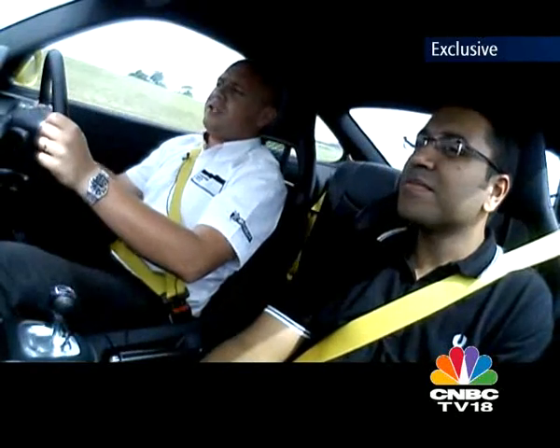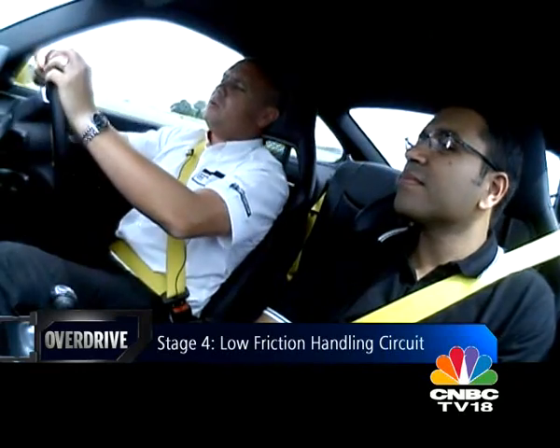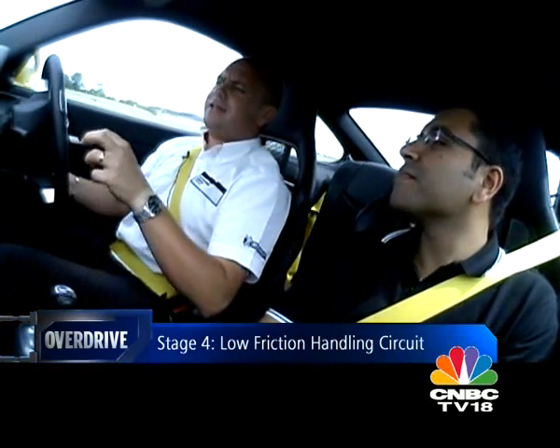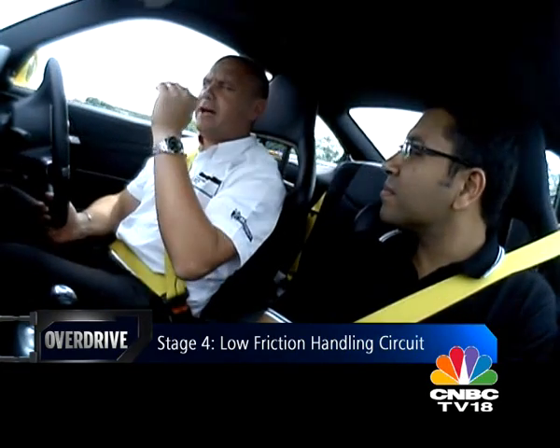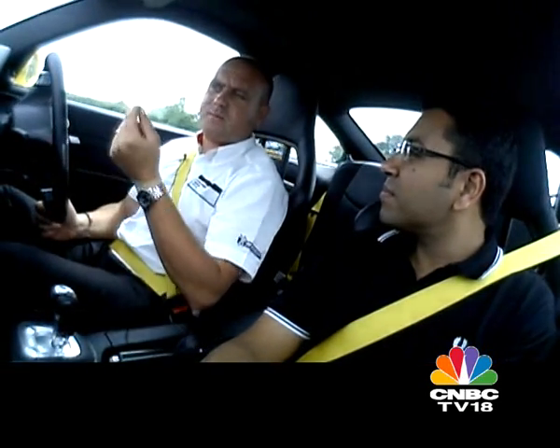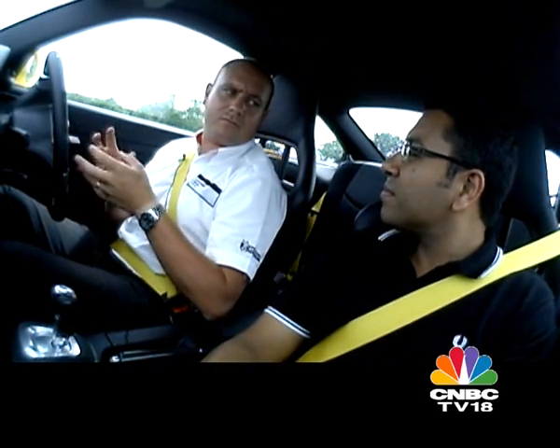On the low friction handling circuit, initially all of it was the same asphalt. The corners that are a lighter grey color — that's where we've diamond-polished the surface, taking the top layer of asphalt off and exposing the limestone underneath. That means we can slide the car around relatively easily.